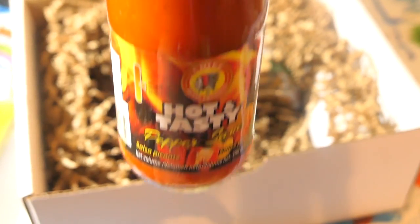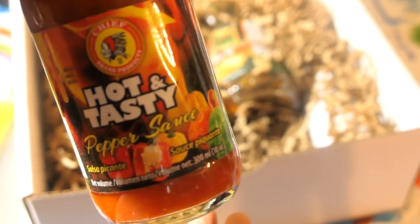Here is the hot and tasty pepper sauce by Chief. I'll definitely use this pepper sauce when I'm making grilled cheese sandwiches — they make a really nice pepper sauce.